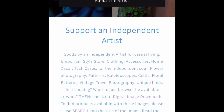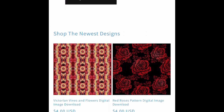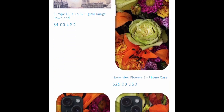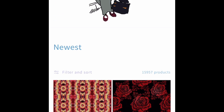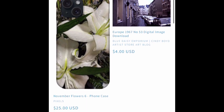Good morning and welcome to New Products Weekly for the week of November 13th, 2023 for Blue Daisy Emporium, Cindy Boyd Artist Store, Art Blog. We have a lot of new digital image downloads and a lot of new phone cases this week.